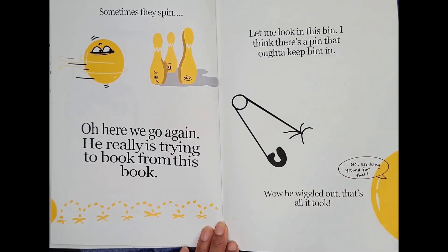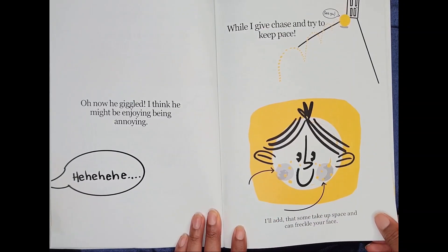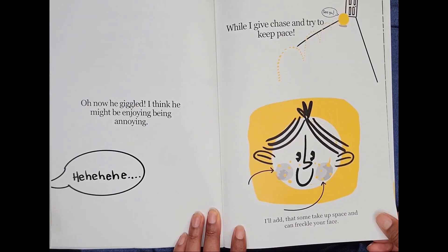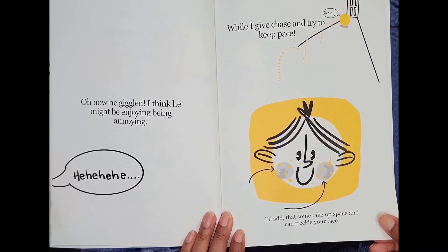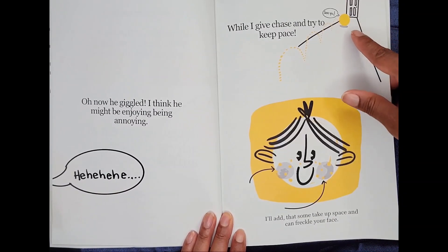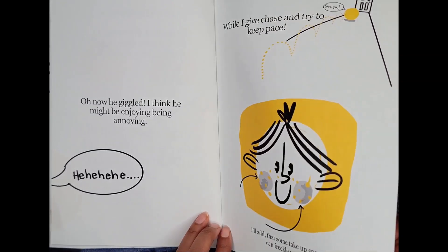Not sticking around for that. Oh, now he giggled. I think he might be enjoying being annoying. Hee hee hee hee. While I give chase and try to keep pace — See ya! I'll add that some take up space and can freckle your face.